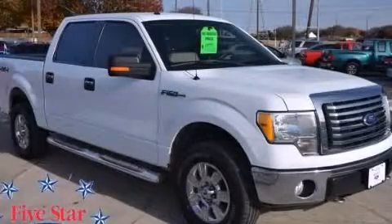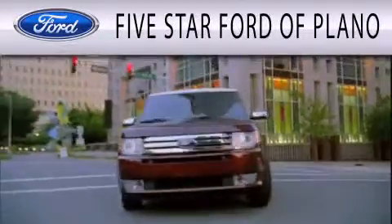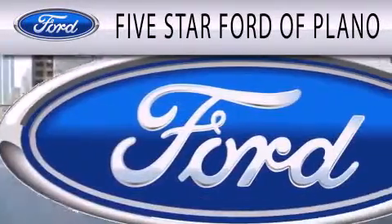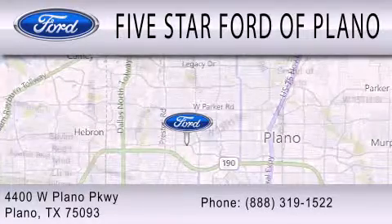Stop by today and test drive this vehicle for yourself. 5 Star Ford of Plano is dedicated to doing everything possible to ensure that the experience you have selecting your next vehicle is as pleasant as possible. We are located at 4400 West Plano Parkway in Plano.